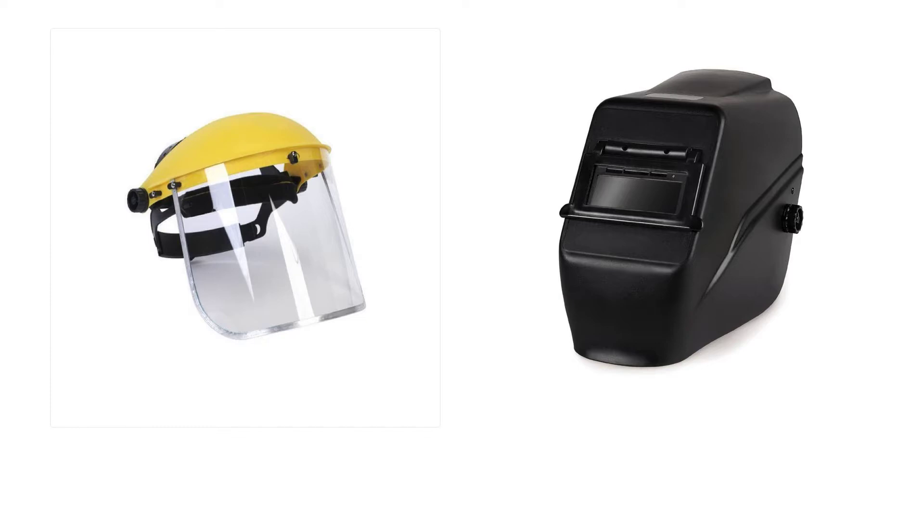Face shields and welding helmets are also essential. If you're using a chainsaw outside cutting a tree limb, a face shield will help protect your face from debris. If you're grinding something on a bench grinder or a handheld grinder, a face shield is necessary. If you're welding, you need a welding helmet. You can view my other video on what lens shade to select depending on the type of welding you're doing and how many amps your welder is set at.